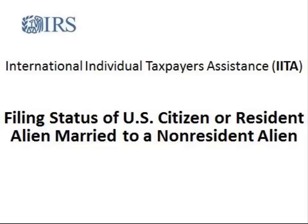Welcome to the IRS's International Individual Taxpayers Assistance, or IITA, video series. Are you married to a nonresident alien and need help to determine your tax filing status? It's important to know your filing status because it may affect your U.S. taxes. This video explores all the possible filing status options if your spouse is a nonresident alien, sometimes known as a foreign person.